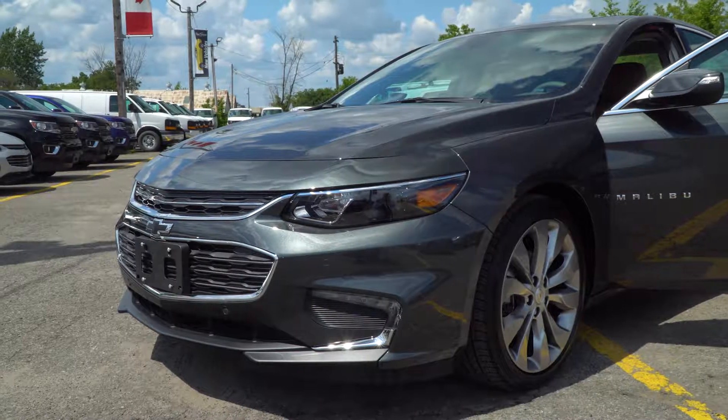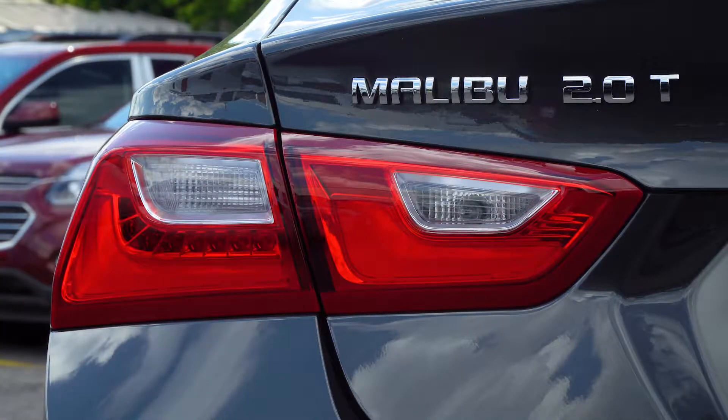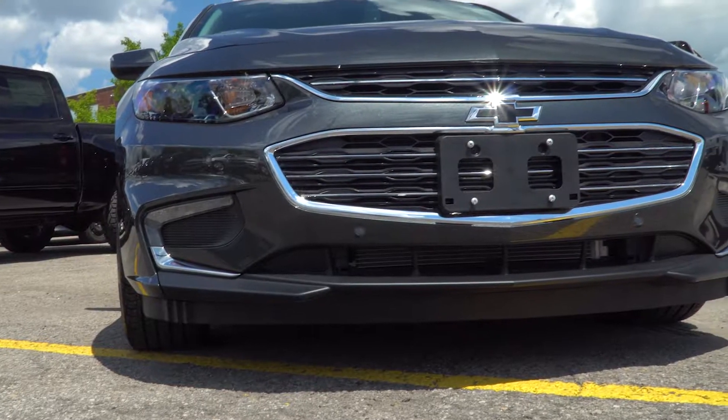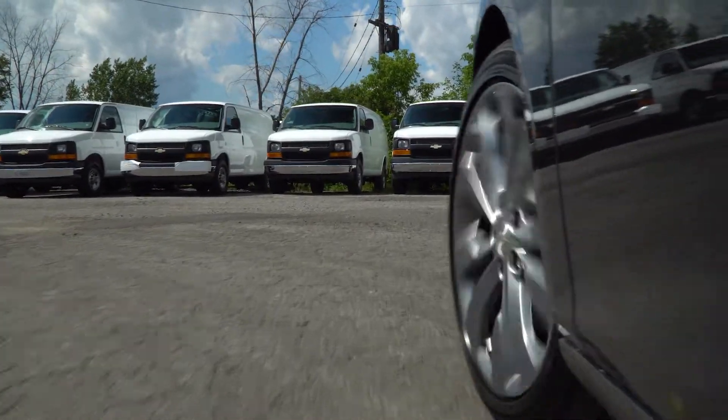Bright and eye-catching available LED daytime running lamps and available LED tail lamps add flair. An agile stance gives this mid-sized car a sleek look while helping to provide a surprisingly sporty ride.